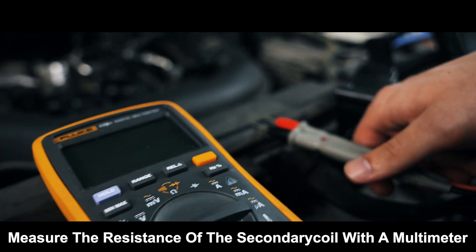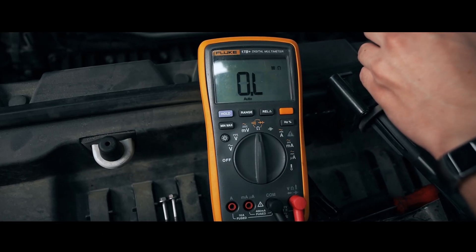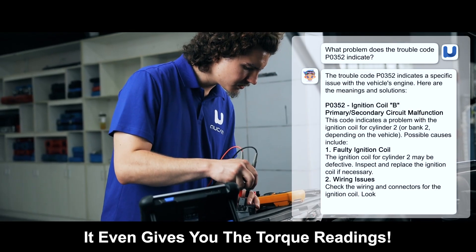Measure the resistance of a secondary coil with a multimeter. It even gives you the torque readings.